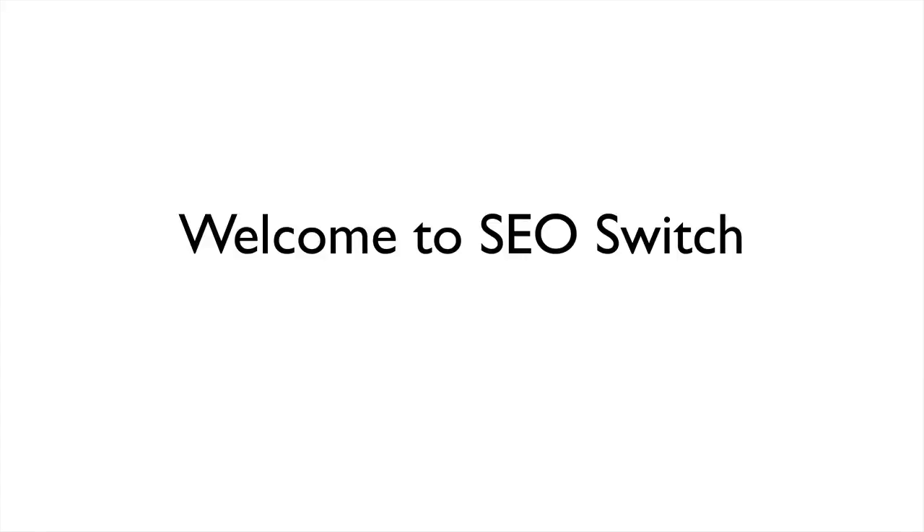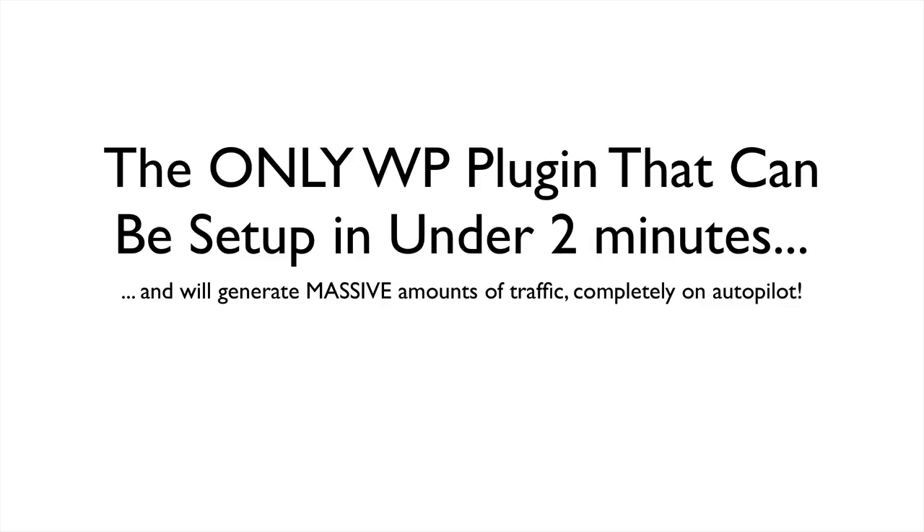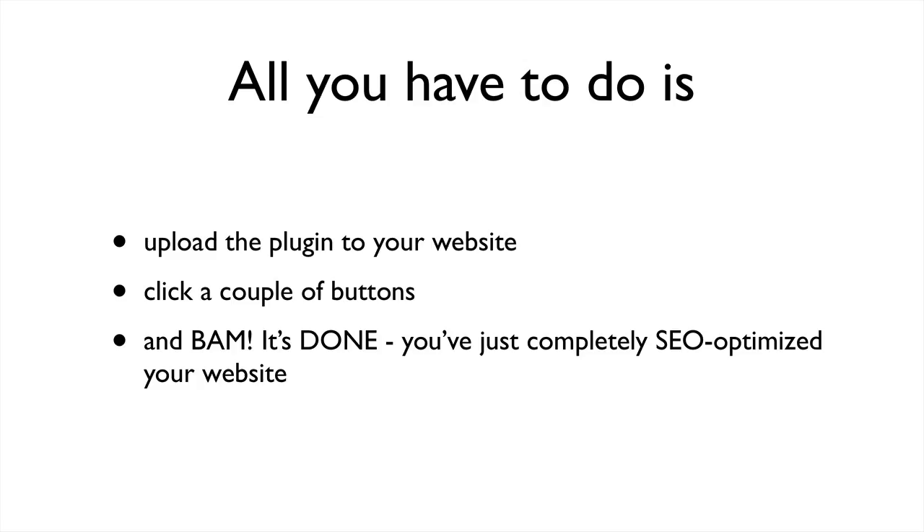Welcome to SEO Switch. It's the only WordPress plugin out there that can be set up in under two minutes and will generate massive amounts of traffic completely on autopilot. All you have to do is upload the plugin to your website, click a couple of buttons and bam, it's done.